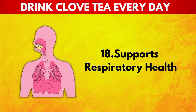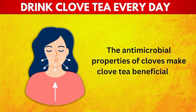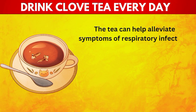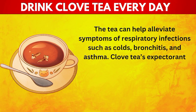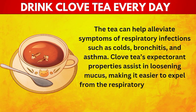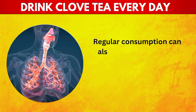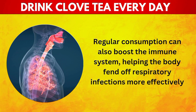18. Supports Respiratory Health. The antimicrobial properties of cloves make clove tea beneficial for respiratory health. The tea can help alleviate symptoms of respiratory infections, such as colds, bronchitis, and asthma. Clove tea's expectorant properties assist in loosening mucus, making it easier to expel from the respiratory tract, thereby improving breathing and relieving congestion. Regular consumption can also boost the immune system, helping the body fend off respiratory infections more effectively.